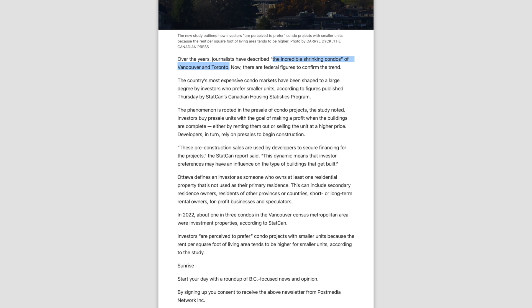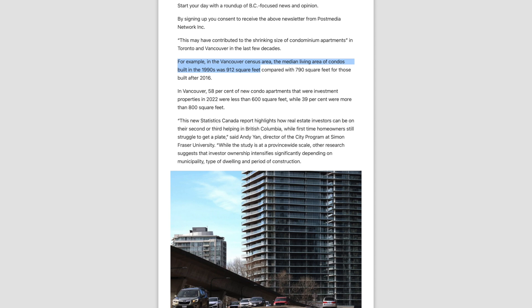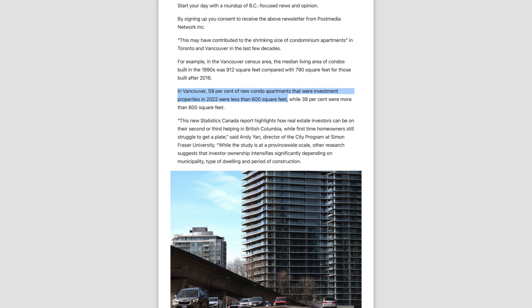The study found that developers are building smaller and smaller units to tailor them towards investors. In the 1990s, the average square footage of a condo was 912 square feet. After 2016, that number is about 790 square feet. Even more importantly, units below 600 square feet make up 58% of all inventory being built, while units larger than 800 square feet are only about 39%.